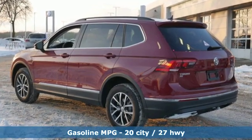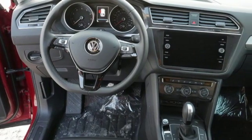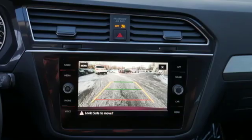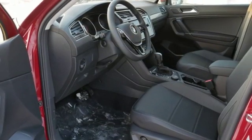Intercooled turbo inline 4-cylinder engine. Dual zone climate control. Streaming audio. Front heated bucket seats. Power heated mirrors. External memory control. Aluminum wheels. Doors and push button start proximity key. And automatic transmission.